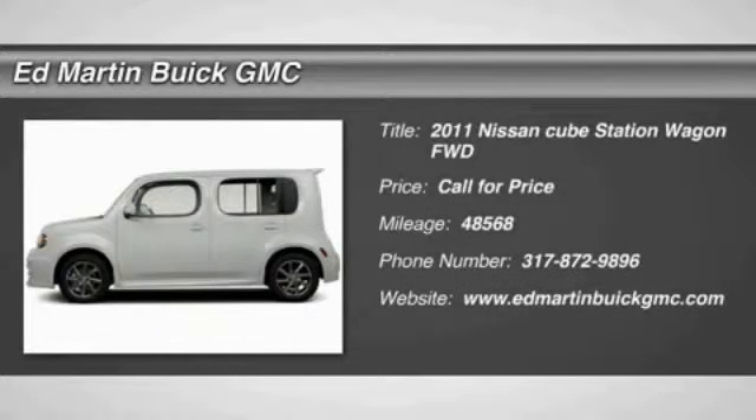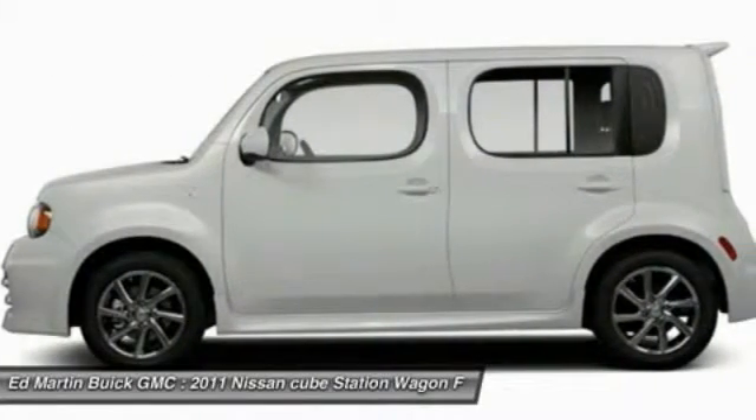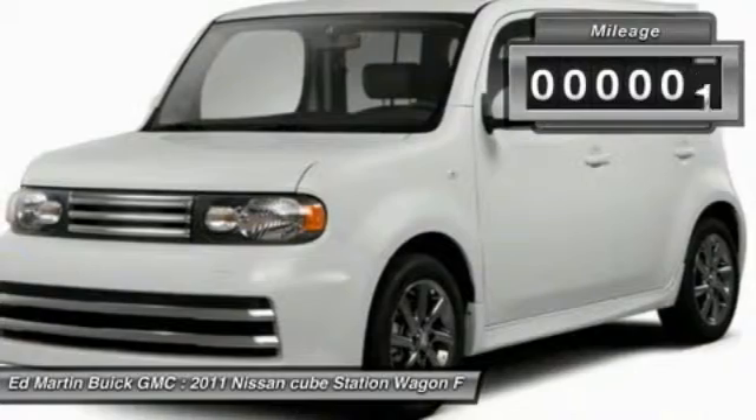The 2011 Cube. The Nissan Cube is a versatile and spacious little wagon. It has a smooth ride, ample passenger space, easy to park, and a generous standard features list. Nissan Cube: the shape of things to come.